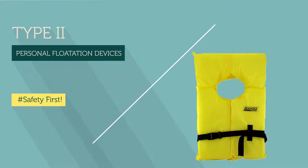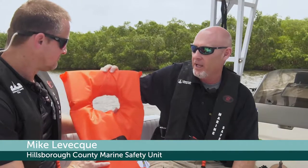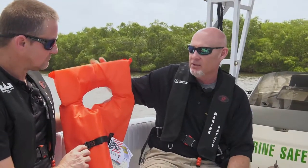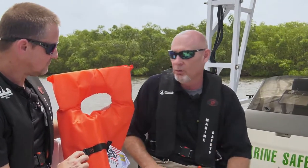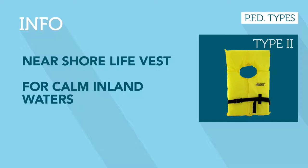Most people are familiar with Type 2 vests. Every person on your boat is required to have at least one of these, and being the least expensive, this is typically the go-to life jacket. They are designed for calm or inland waters where you have a good chance of rescue.